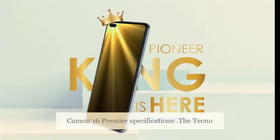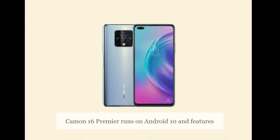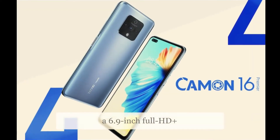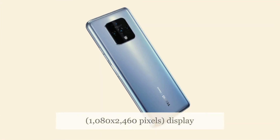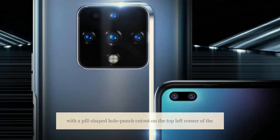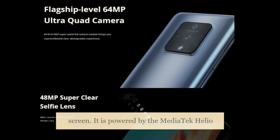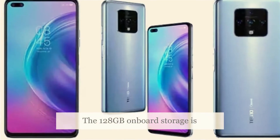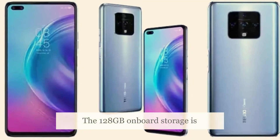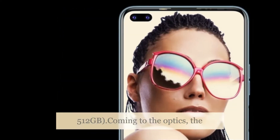The Tecno Camon 16 Premier runs on Android 10 and features a 6.9-inch Full HD+ display with a resolution of 1080 x 2460 pixels, with a pill-shaped hole-punch cutout on the top left corner of the screen. It is powered by the MediaTek Helio G90T processor, paired with 8GB RAM. The 128GB onboard storage is further expandable via a microSD slot up to 512GB.